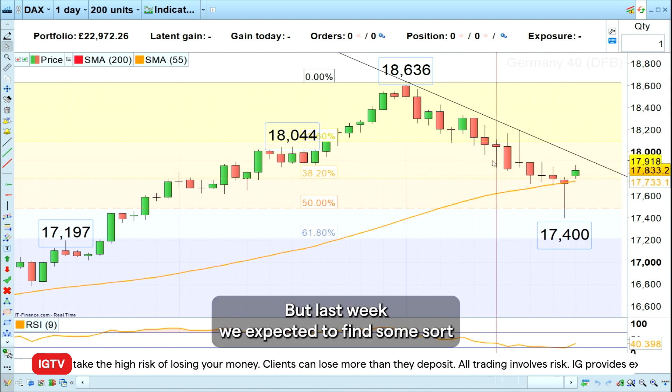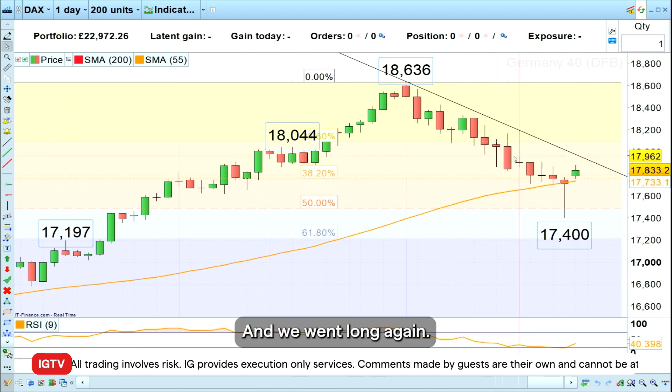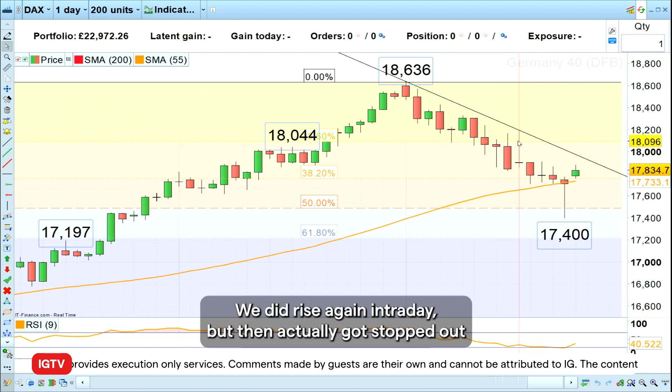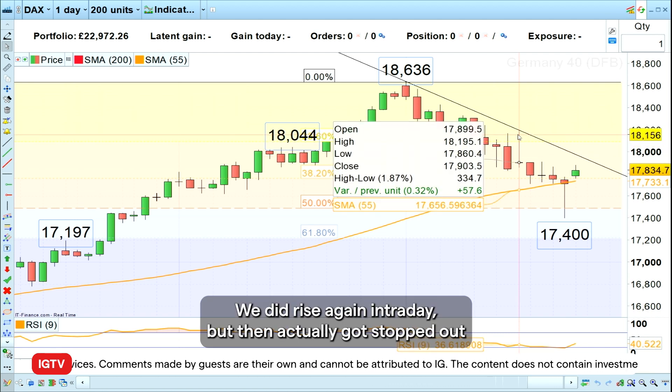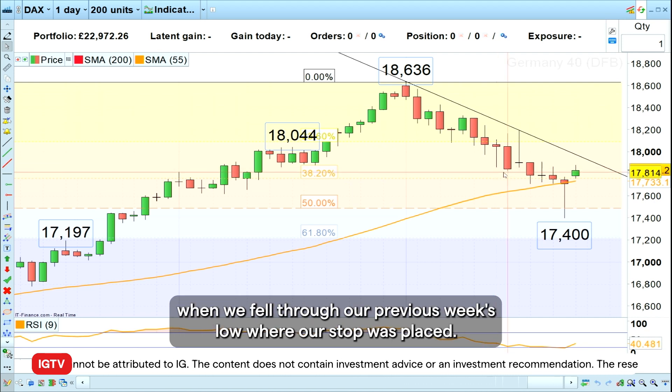But last week we expected to find some sort of support around the 38.2 Fibonacci retracement and we went long again. We did rise again intraday but then actually got stopped out when we fell through our previous week's low, where our stop was placed.